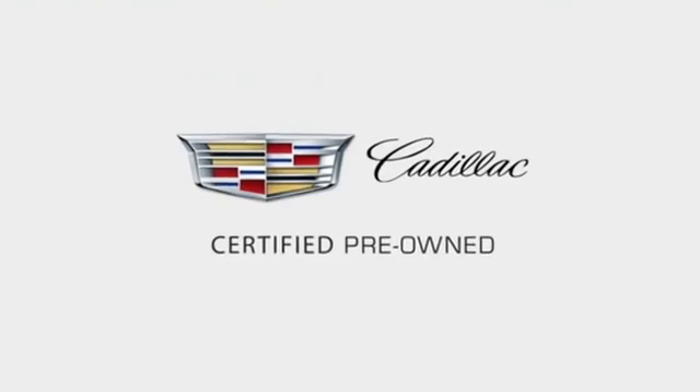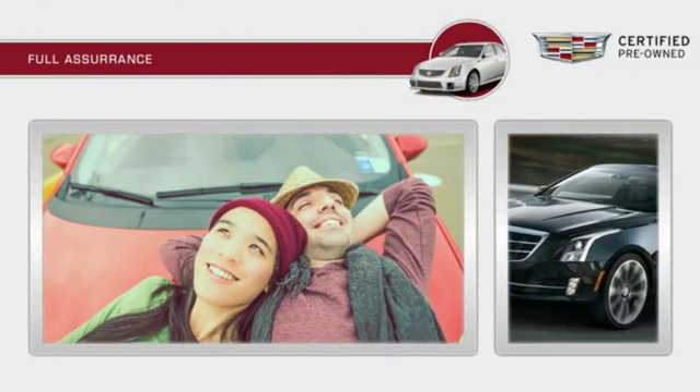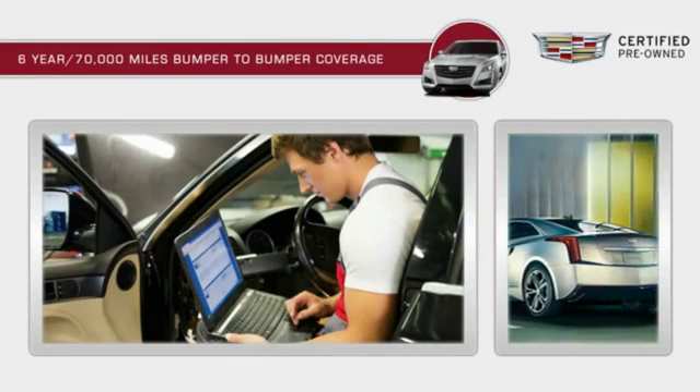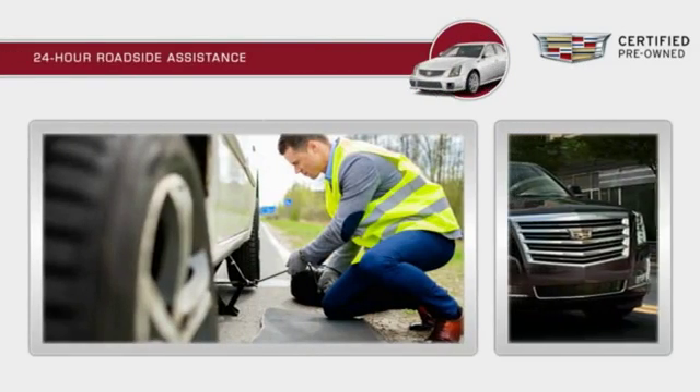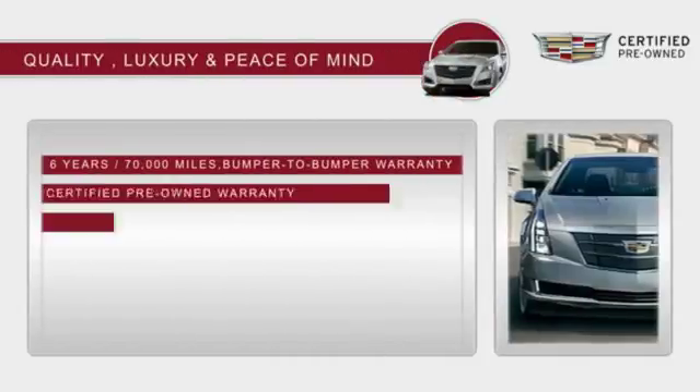Each certified pre-owned Cadillac comes with a full assurance that it meets Cadillac's rigorous standards. With a six-year, 70,000-miles bumper-to-bumper coverage, 24-hour roadside assistance, and courtesy transportation, you'll have peace of mind.